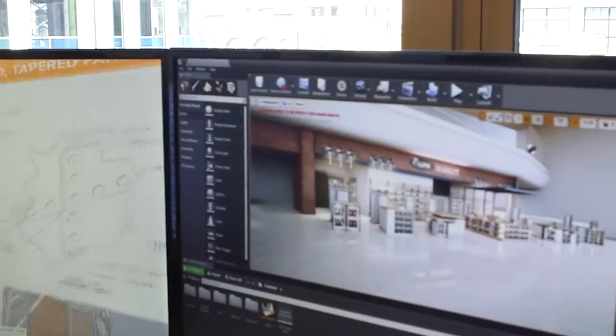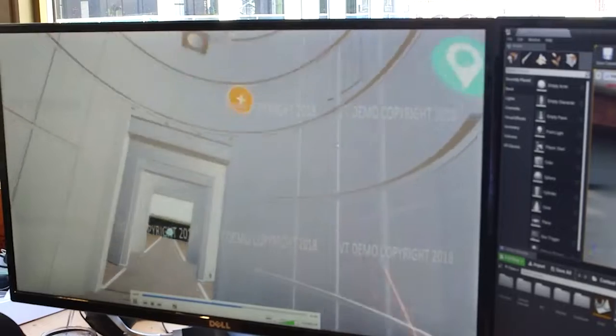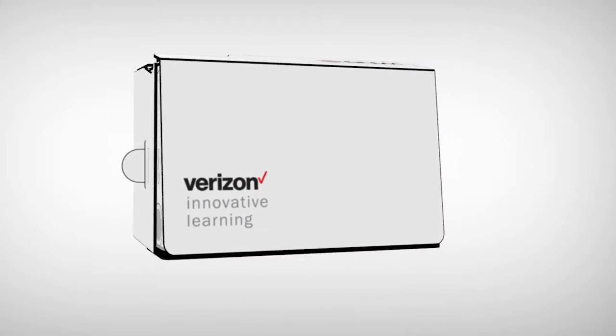VR technology is an artificial, computer-generated environment that makes the user feel like they're somewhere else. Sometimes this environment can be made with real pictures and videos, and other times the environment is completely artificial.